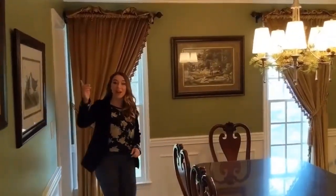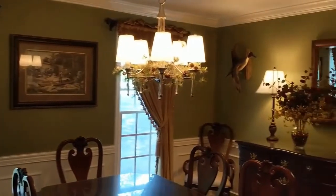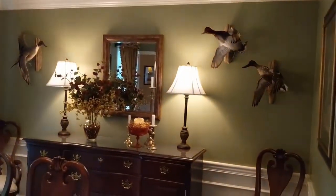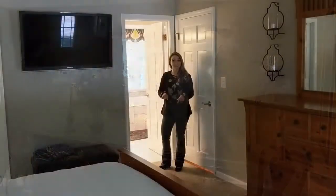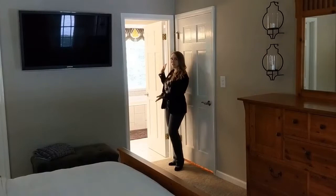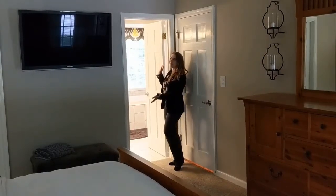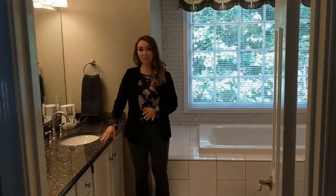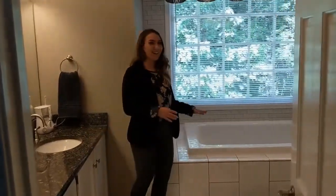The bedroom has custom wainscoting and crown molding. Here's the master bedroom with both his and hers closets. We also have a master bathroom — let's go check it out. The master bathroom offers custom granite countertops, a garden tub, and custom ceramic tile throughout.